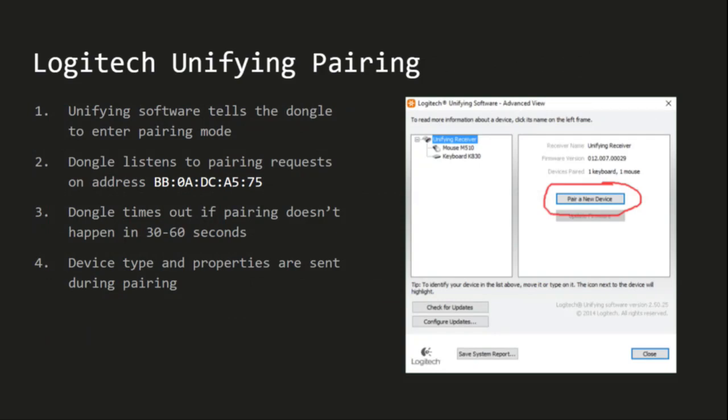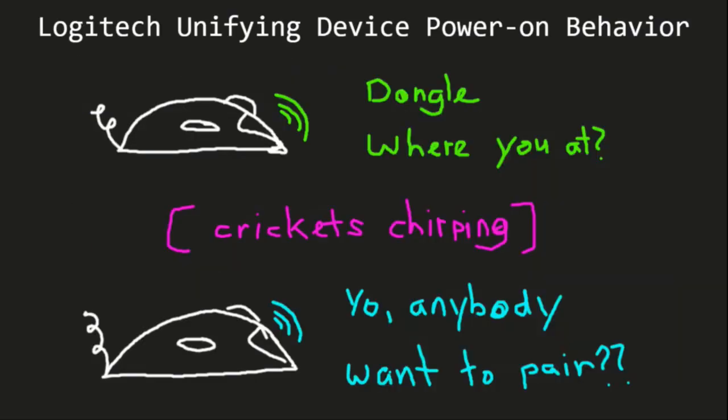Pairing is straightforward: you open the Logitech Unifying software, hit 'Pair New Device,' and the dongle listens on a fixed pairing address for 30 to 60 seconds. During the pairing request, the mouse or keyboard fully describes itself — including name, model, type, serial number, and USB HID capabilities. When you turn on a mouse or keyboard, it first tries to ping its dongle; if that dongle is not in range, it immediately tries to pair with any other dongle in pairing mode.